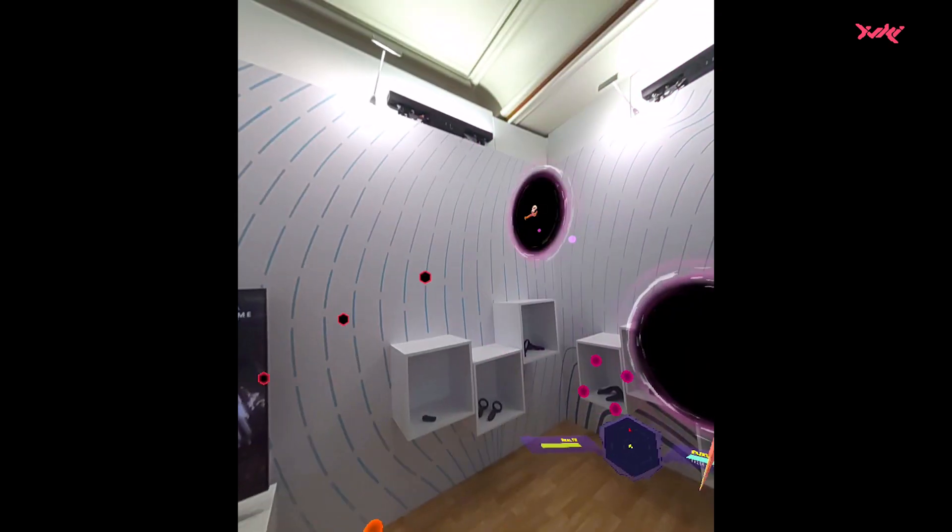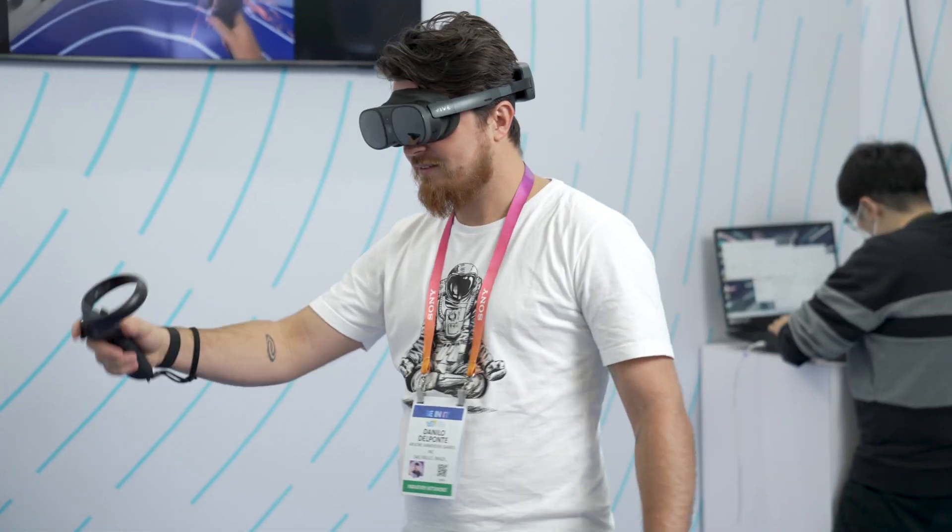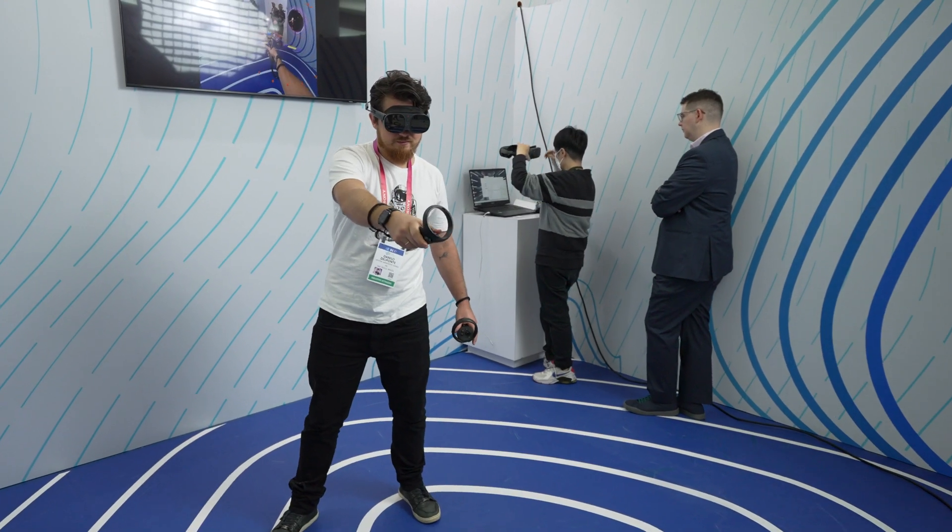Rodrigo Terra from Arvary. We are here presenting at CES the UKMORE. It's a demo using the best features of the XR Elite, like passthrough. People were really impressed about the quality of the images that they were seeing, so the cameras of the passthrough are really amazing.